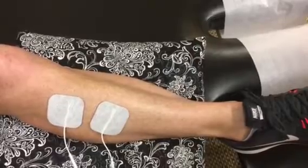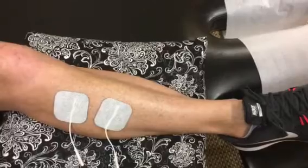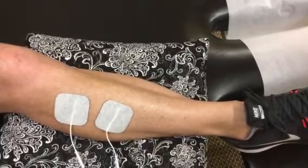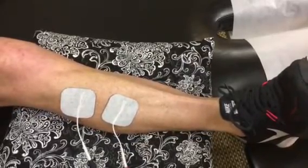Now the next time it comes on I'm going to ask Katie to work with the E-stim. So she's going to flex her ankle up. This is all the E-stim first, and now Katie is going to add her own muscle contraction. Beautiful.